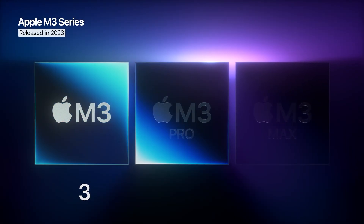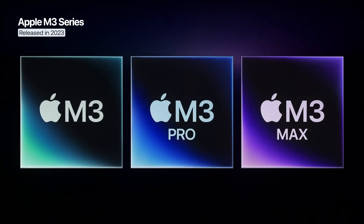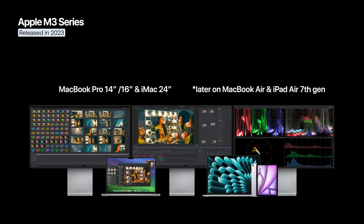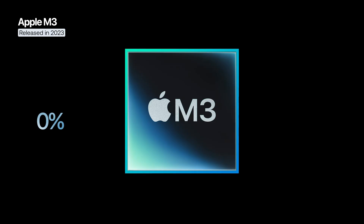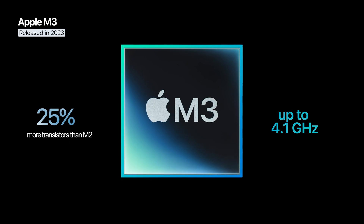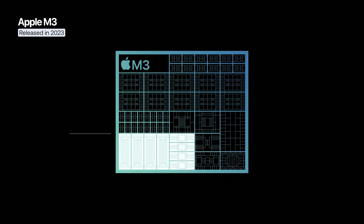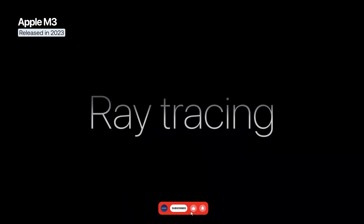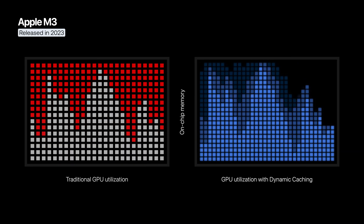In 2023, Apple announced the M3 series, introducing its first 3nm technology. It debuted alongside the new MacBook Pro and iMac, and later arrived on the MacBook Air and 7th generation iPad Air. The base M3 chip integrates 25% more transistors than the M2 and runs at a frequency of up to 4.1 GHz. It retains the 8-core CPU and up to 10 GPU cores, but introduces for the first time on Mac hardware ray tracing, mesh shading, and a feature called dynamic caching, which optimizes video memory usage in real time.